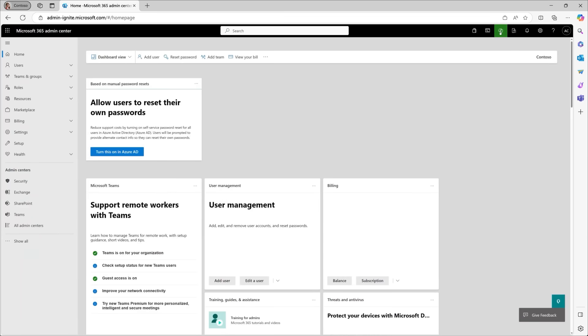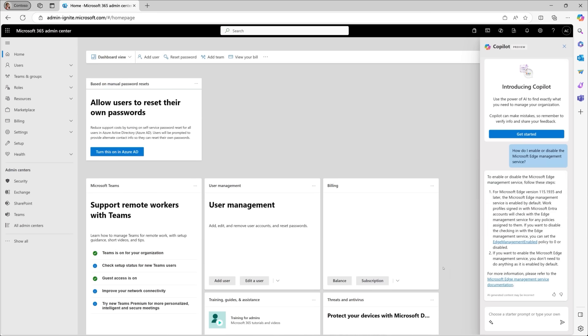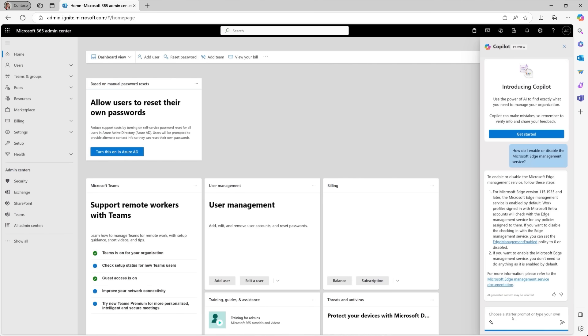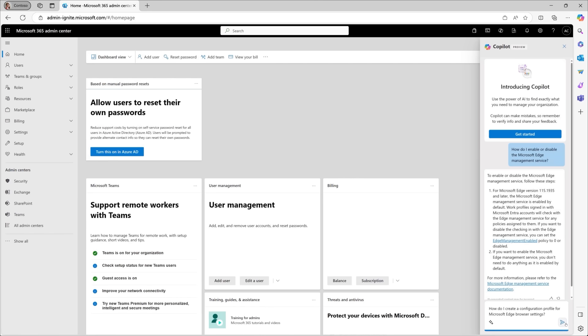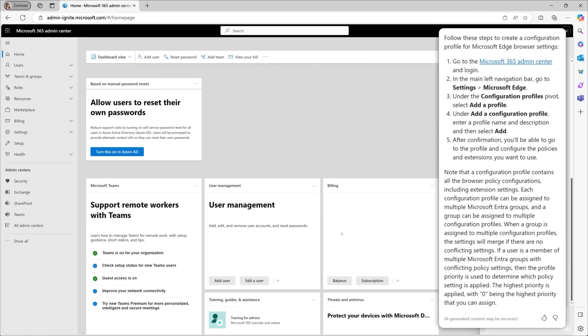In the Edge Management Service, open Copilot and enter a prompt, such as how to enable or disable the Edge Management Service. Copilot responds with the steps to enable the Edge Management Service, saving them the time from hunting down the steps themselves. IT admins can continue to ask additional configuration questions, such as how to create a configuration profile for Edge for Business browser settings, and Copilot responds with the correct instructions. With the new Copilot for Microsoft 365 Admin Center, IT management has never been easier.